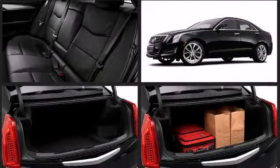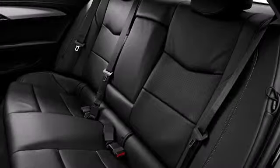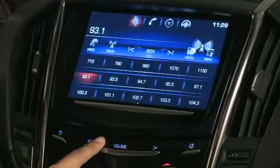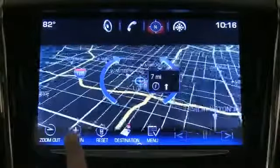Crafted to please the most discerning of drivers, this model's interior space raises the bar for premium five-passenger sedans. You'll notice that the headroom and legroom make even the longest drives enjoyable.